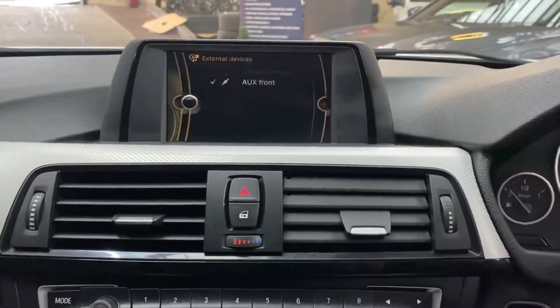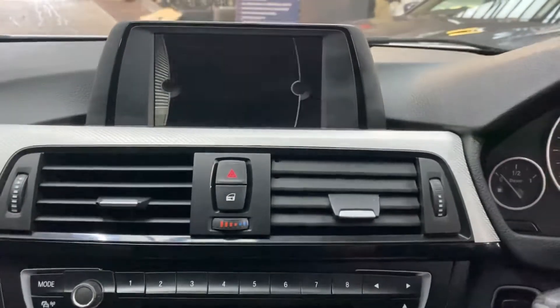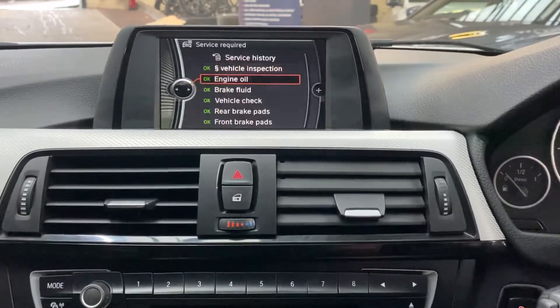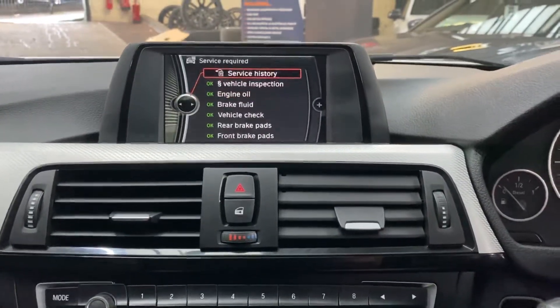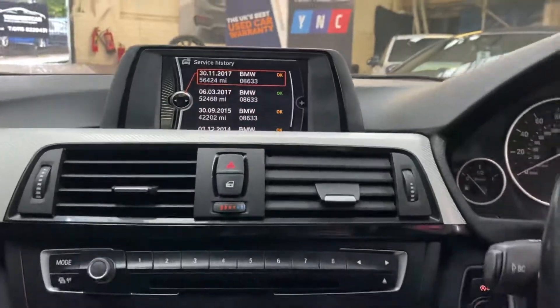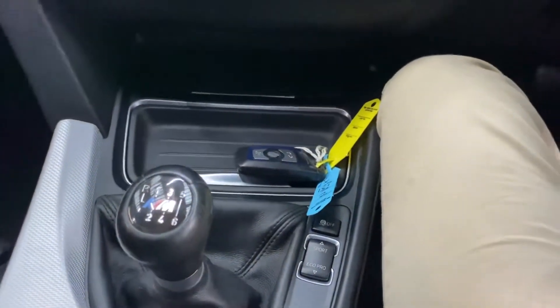The next service is not due for 11,000 miles and there's really good service history for this 320d. We've got dual climate controls, front heated seats, and a nice short, sharp, snappy, responsive six-speed gearbox.